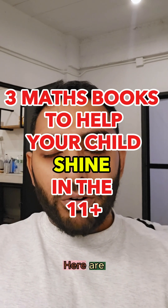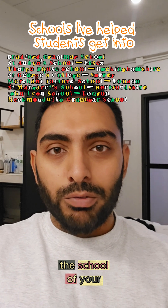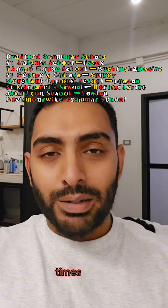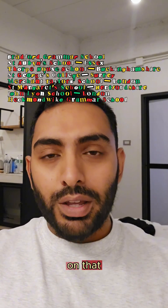Is your child doing the 11 plus? Here are the three books I would recommend to help them improve in their maths to get them into the school of your choice. The first thing I'd recommend before you do any of these books is make sure that they have a good understanding of the times tables. If they don't have that, I'd work on that first. If you want me to make a video on that, just let me know.